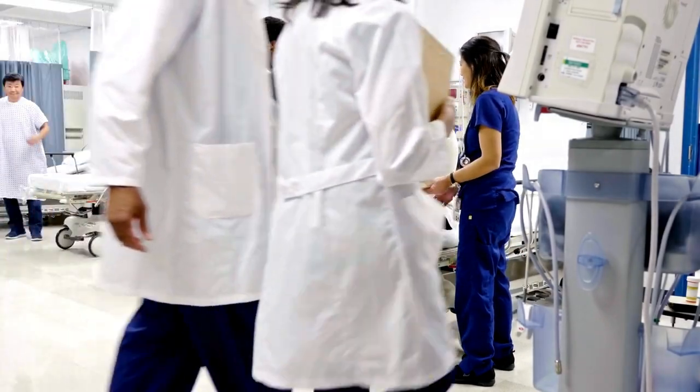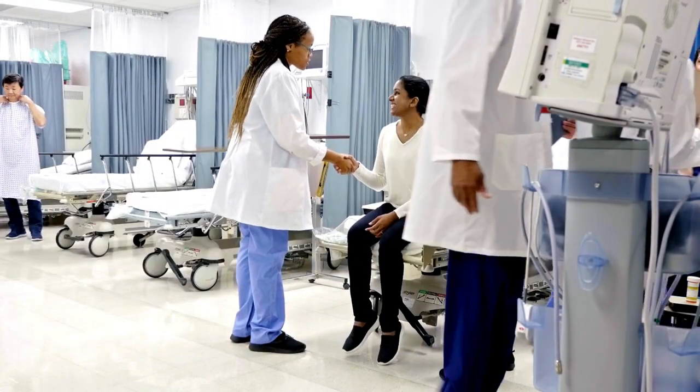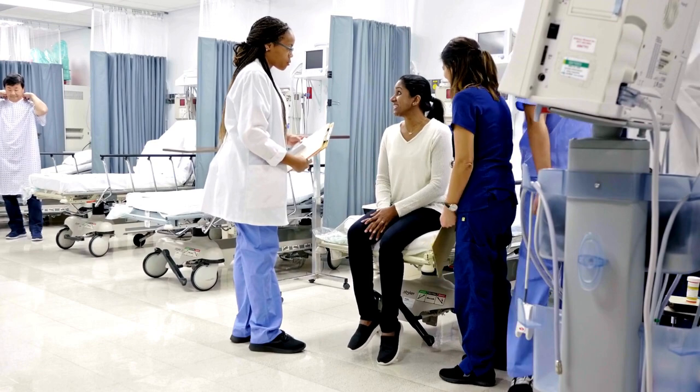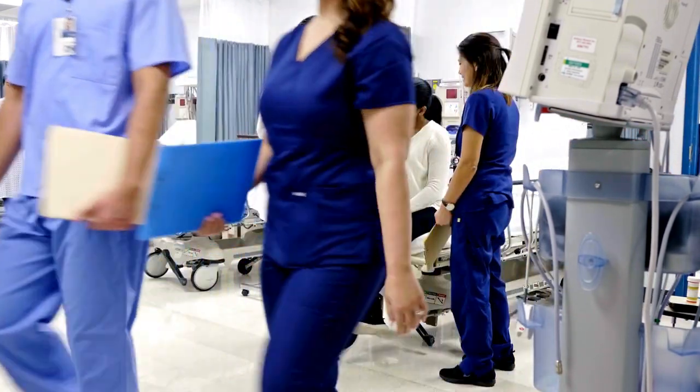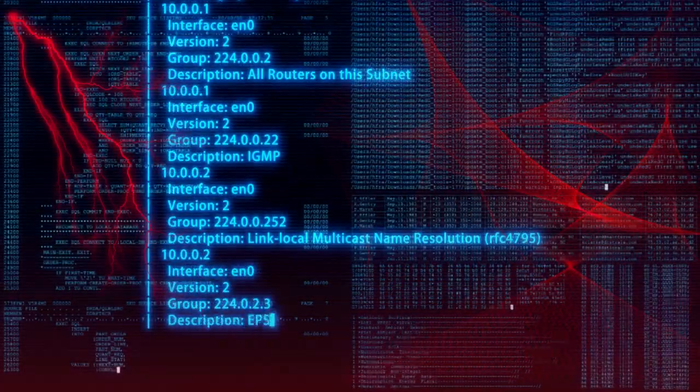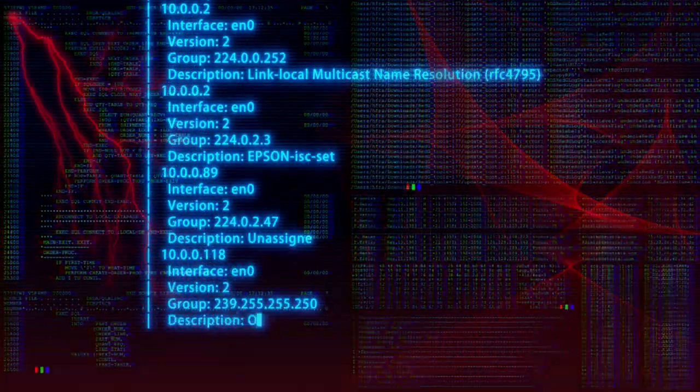Welcome to the frontline of healthcare, where dedicated staff work tirelessly to provide vital services to their community. But in today's digital age, their mission faces new challenges — cyber threats that can disrupt operations and compromise patient safety.